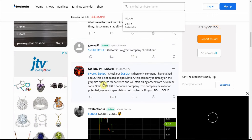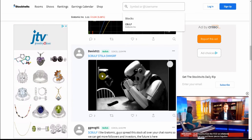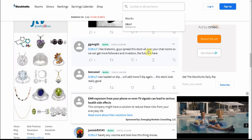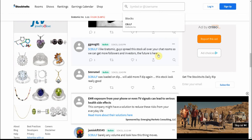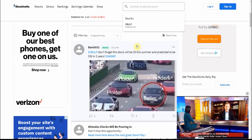It's a great company — check it out. Gotta love Stock Twits, never know what you're gonna find. Someone wrote: 'I spread the stock all over your chat room so we can get more followers and investors. The future is here.' So just like I said, the future is here — get in on the ground floor, if you will.